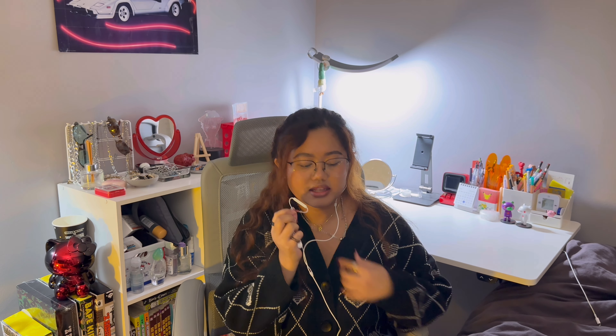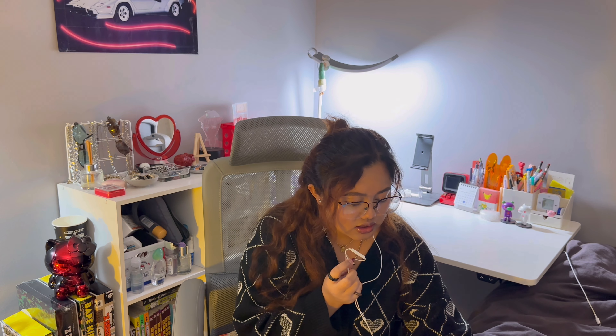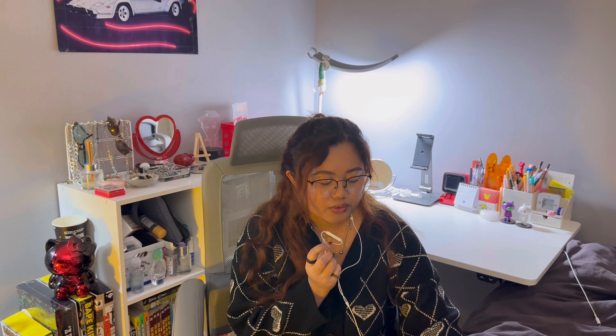Another item I'm wearing right now is this necklace. It is called the Star Pendant Stainless Steel Necklace, and this one's going for $4.30 US. Everything I'm talking about is going to be in the description box. If you have any questions or comments, you can leave them below and I'll be happy to answer.